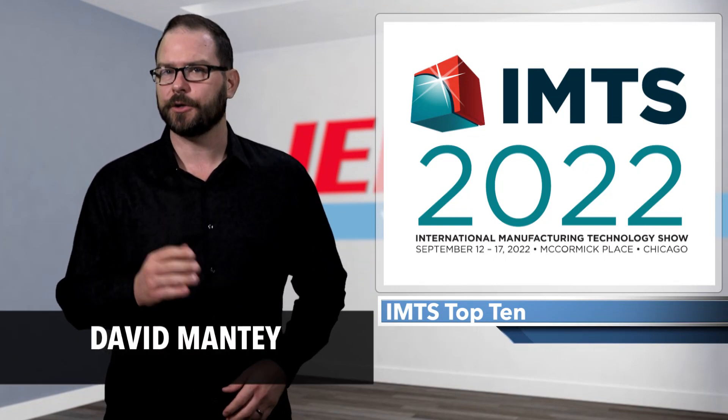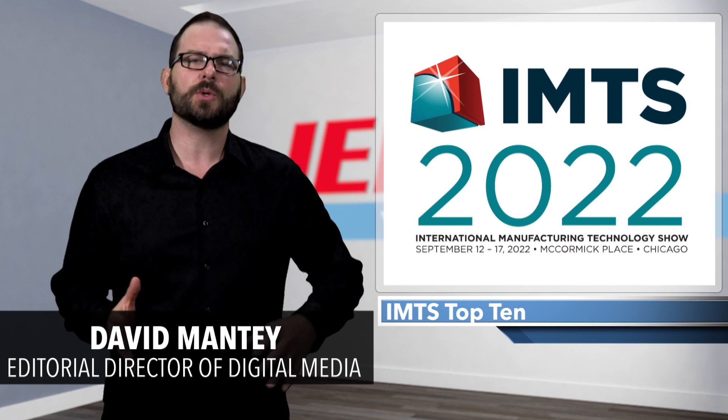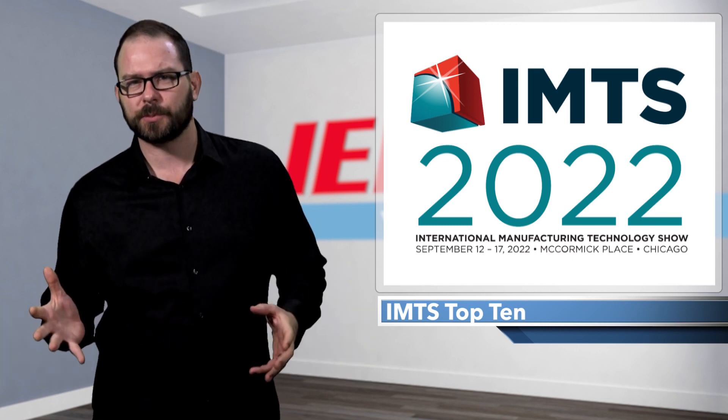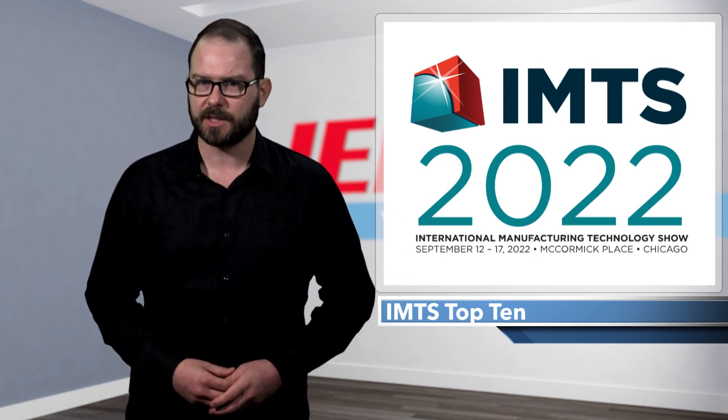Last week, the industry descended upon McCormick Place in Chicago for the International Manufacturing Technology Show. IMTS 2022 was more of a marathon than a sprint, and of the 1,272 exhibitors at the show, here are the top 10 that stood out to us.